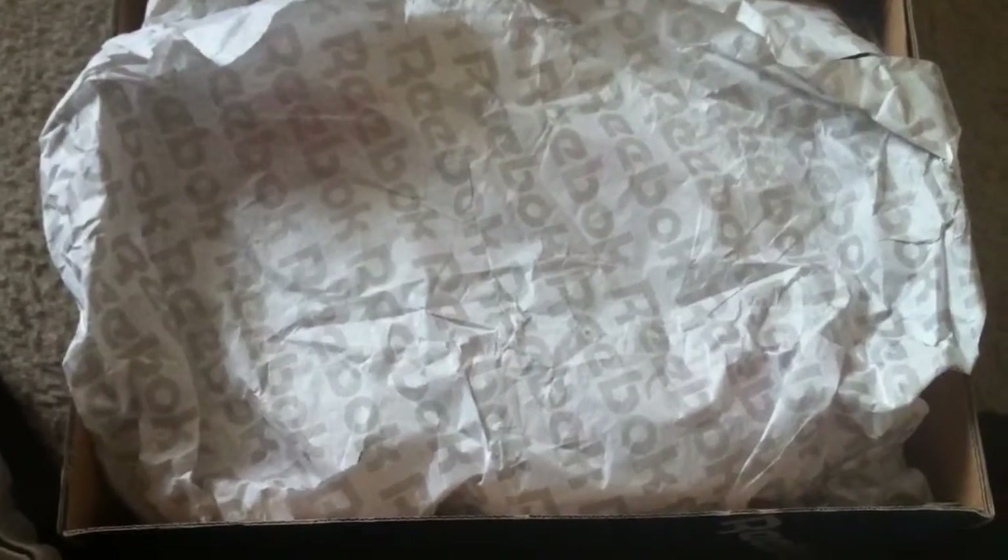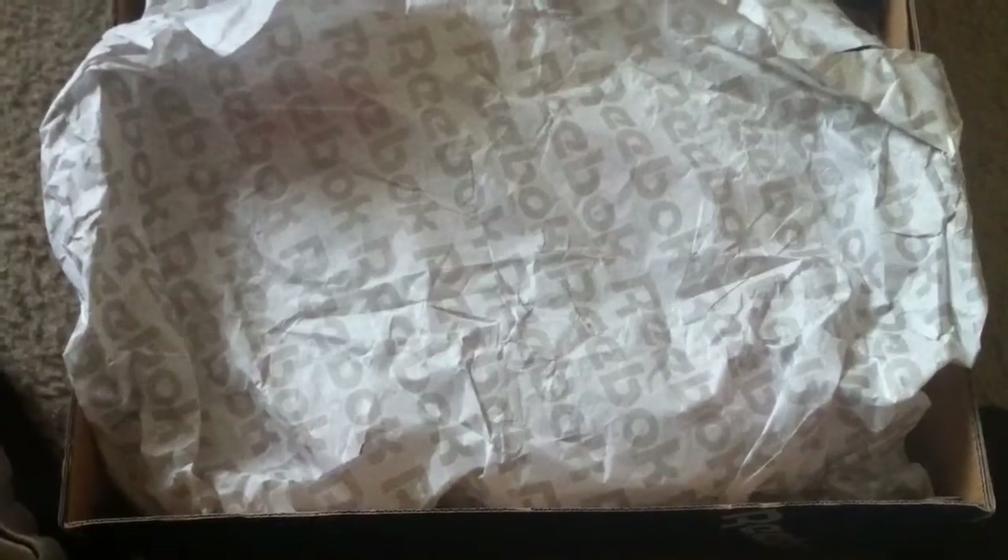So anyway, let's go ahead and get into this. This is a quick little pickup — probably the only Reeboks you've ever seen me pick up, because I just love this guy. They just recently released. Only 5,000 pairs made, supposedly. The Reebok Question Red Toe.